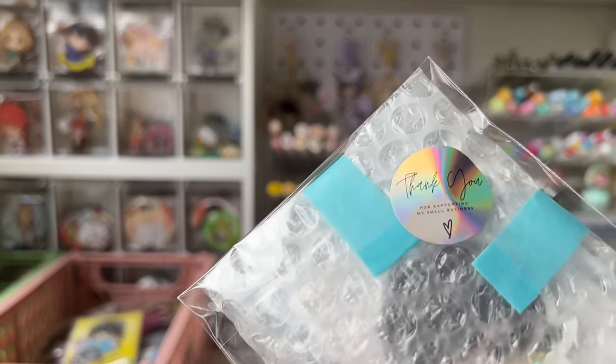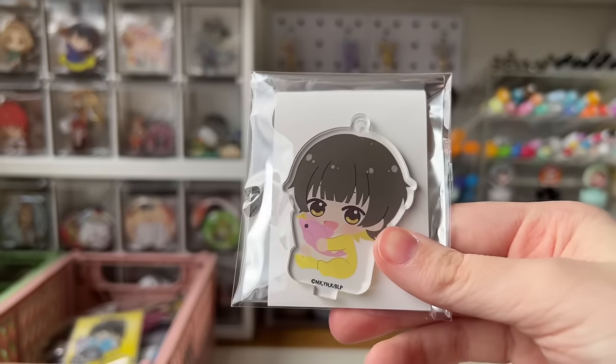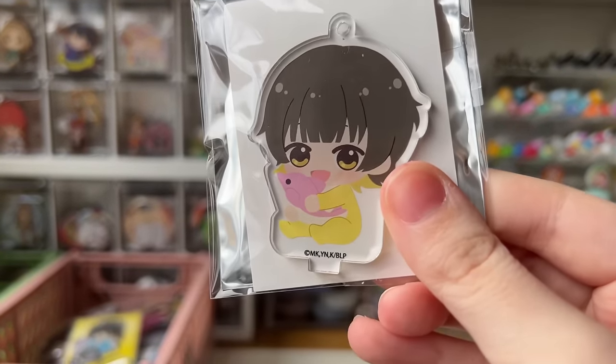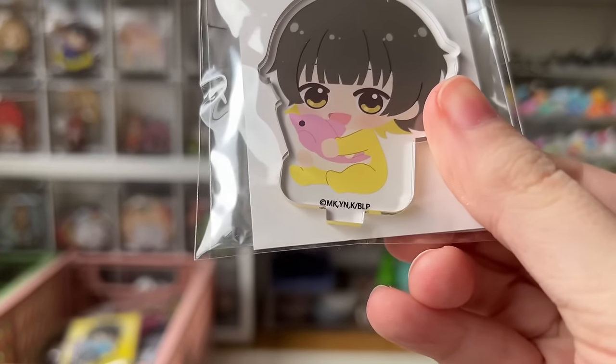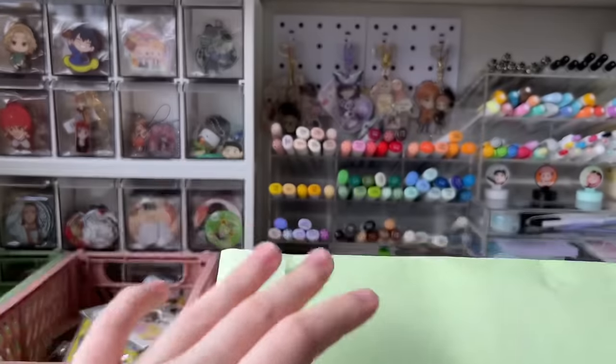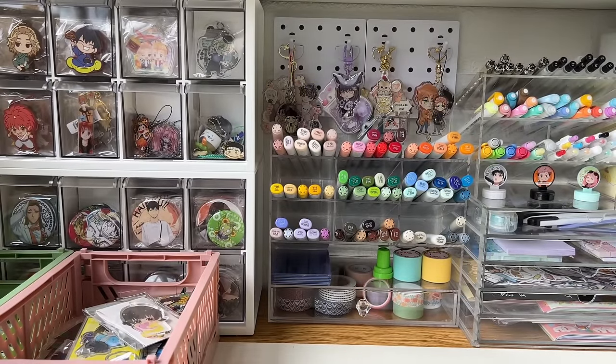Onto fourteen — the thank you note is so nice. It's an acrylic stand of baby Bachira — oh my god, this is too cute. I am dying.